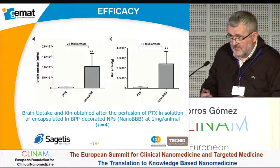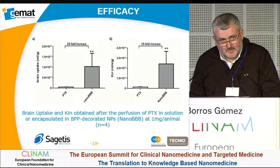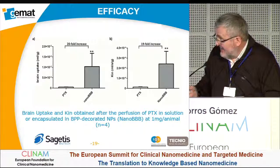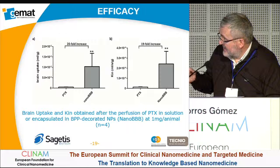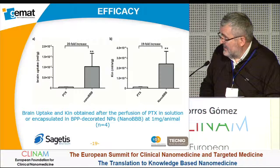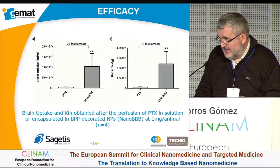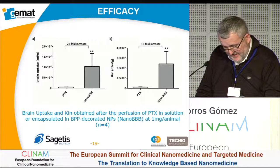We also carried out a lot of in vivo experiments. In vivo perfusion studies show that our systems with targeting peptides demonstrate a 24-fold increase of Paclitaxel into the brain compared with Paclitaxel alone, showing that our systems can overcome the blood-brain barrier problem, allowing the model drug to enter the brain.